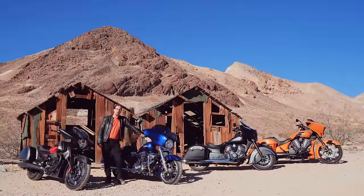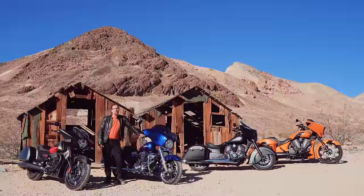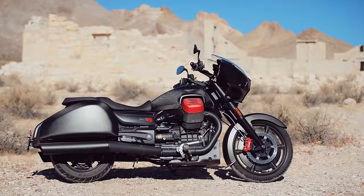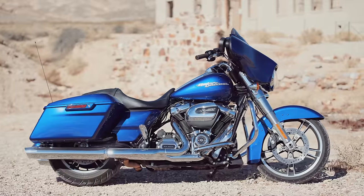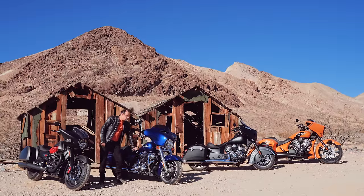Hey, this is Evans at Motorcycle.com, and welcome to our Baggers Brawl, where we've gathered four baggers with fork-mounted fairings and we're going to hit the road and see which one works best in our opinion. For each trip we always need a hook to hang it on, and we decided to go all cowboy on this one and look into some of the ghost towns of the new and old American West. We've gathered the new kids: the Moto Guzzi MGX21 and the Harley-Davidson Street Glide. The Street Glide is an old name, but what makes it new is the Milwaukee 8 engine, so we want to see how it shakes up in bikes of this class.